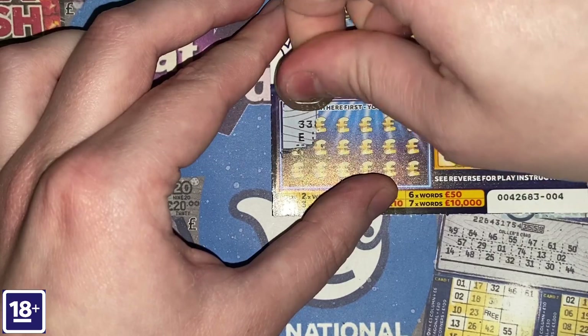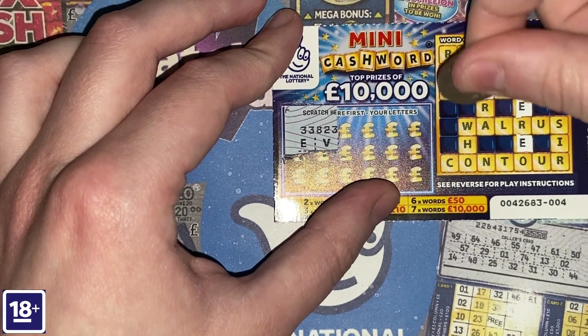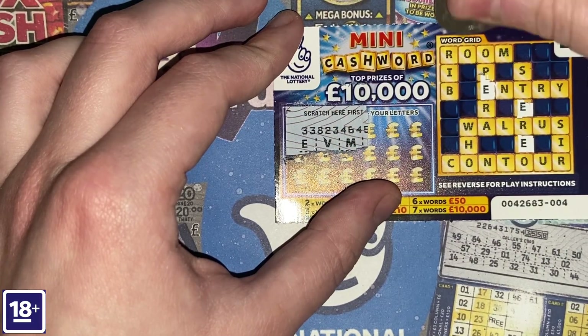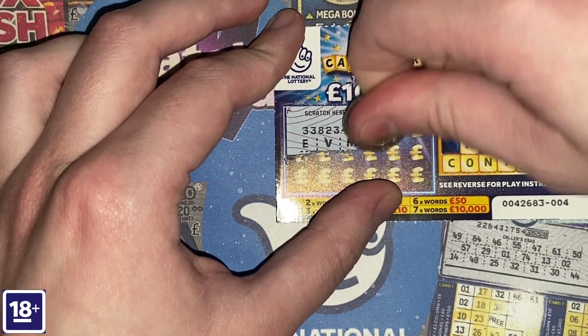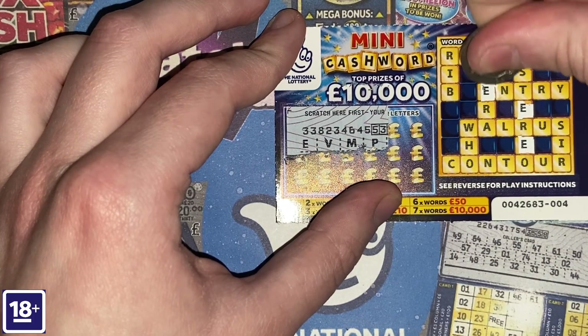Next letter is V. You'd like to think I'd get a load of winners, but you just never know. It's nice to do something different — doing the scratch cards with the best odds. Letters P, W, G, C coming out.